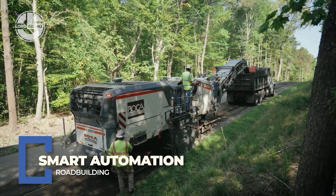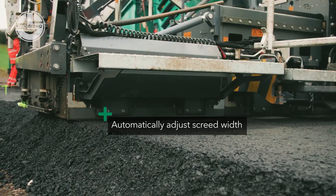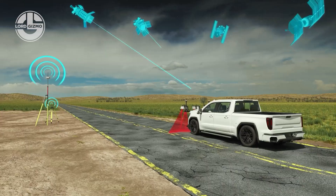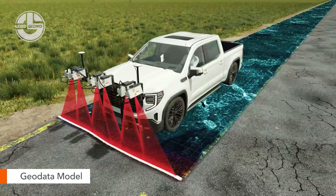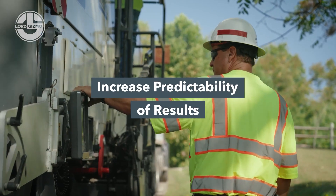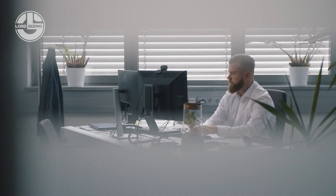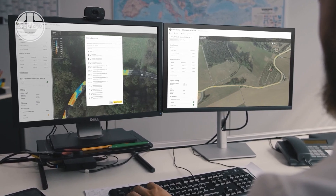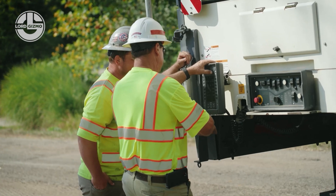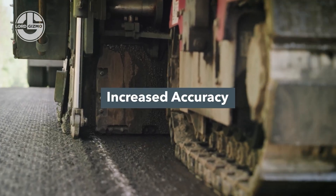This is road building, but fully automated. Smart automation combines GPS-controlled graders, laser-guided screeds and robotic curb setters to reshape terrain with millimeter precision. The system automates every step: cutting, leveling, compacting and even paving. Human error? Eliminated. Material waste? Drastically reduced. It's faster, cleaner and more consistent than traditional methods. This isn't just building roads — it's upgrading the way infrastructure gets made.